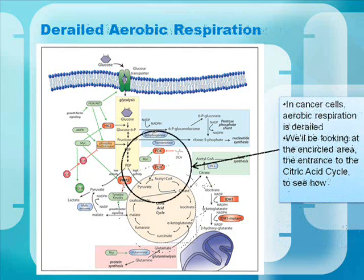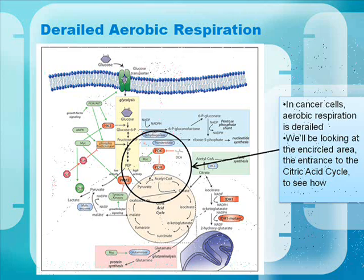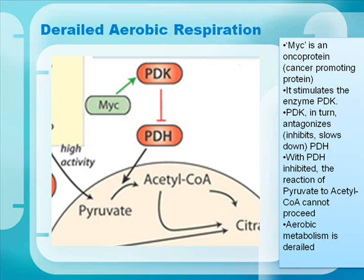In cancer cells, aerobic respiration is derailed. It's important to realize that in biology, respiration means the consumption of foodstuffs to produce energy. We'll be looking at the encircled area in the center to see how it's derailed. MYC is an oncoprotein — a cancer-promoting protein. It stimulates the enzyme PDK. PDK in turn antagonizes, or inhibits, PDH. With PDH inhibited, the reaction of pyruvate to acetyl-CoA cannot proceed, and aerobic metabolism is derailed.